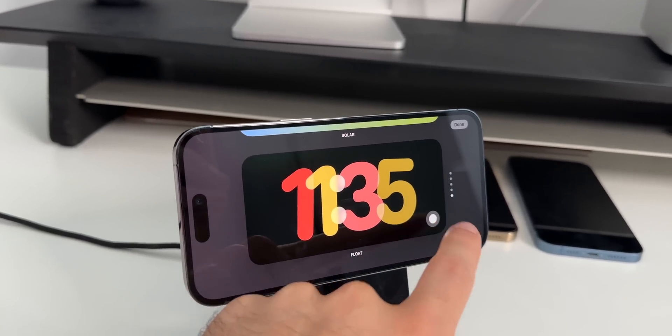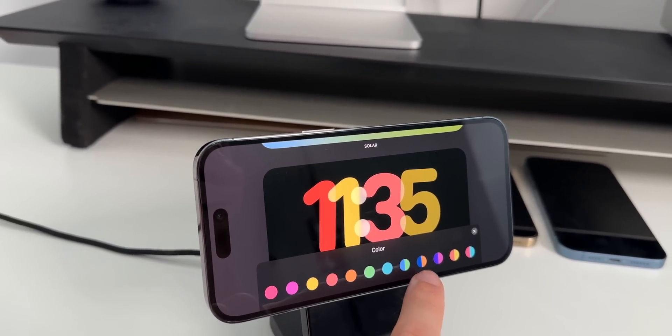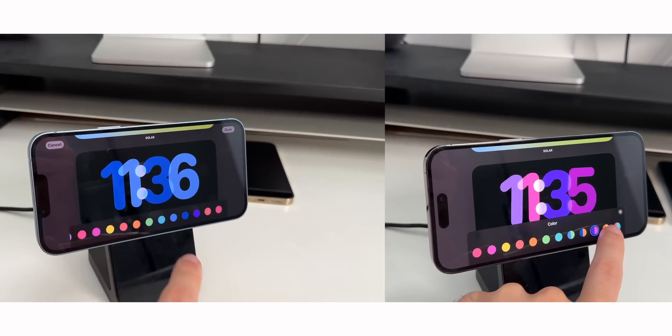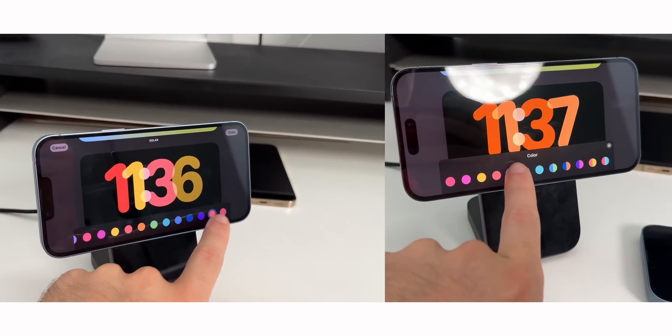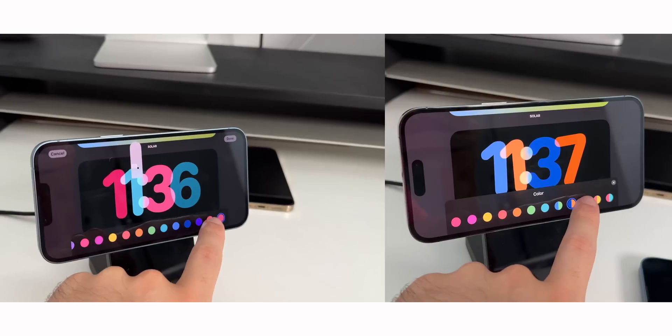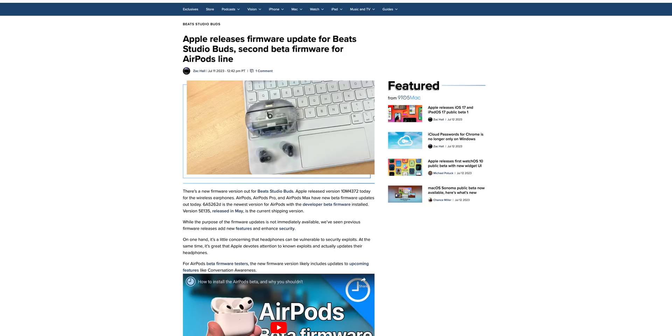In StandBy mode, if you go to the modular clock, there's now a dual tone option — you can have two-tone clocks. I have beta 2 on the left and beta 3 on the right, and I didn't have those options before but now I do in beta 3, also known as the iOS 17 public beta.